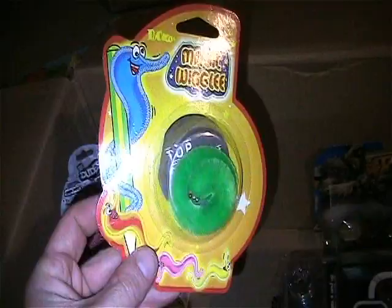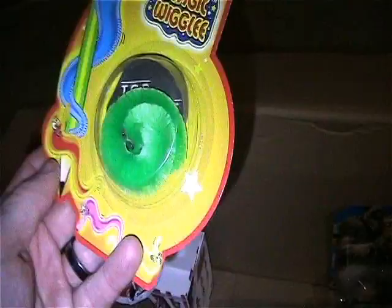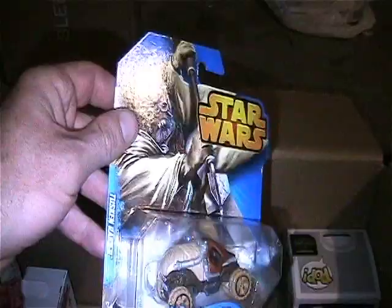You get this Magic Wiggly - these things are cool, used to love these things as a kid. This one's still on card. I think this is a re-release from 2008 - it was four bucks back then.